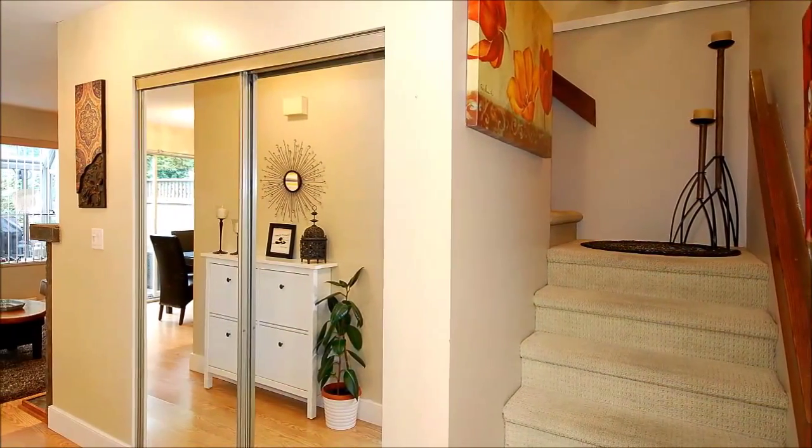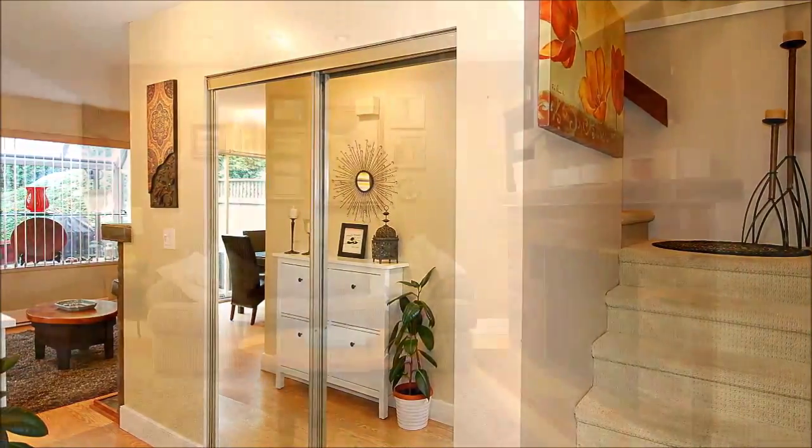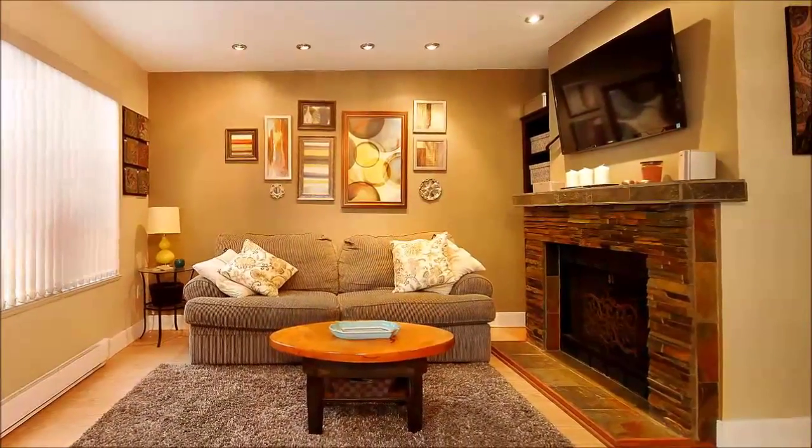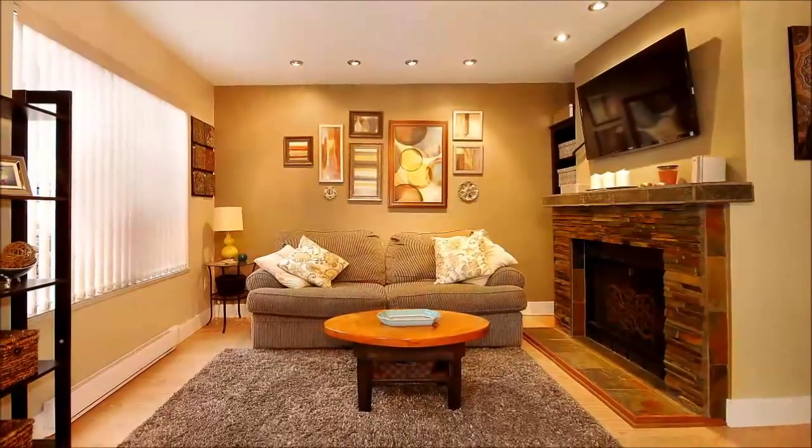You'll appreciate the newer hot water tank and roof as well as the additional storage space and a comfortable interior with pot lights on dimmers that illuminate the varied living areas and a wood-burning fireplace that exudes a pleasant warmth.